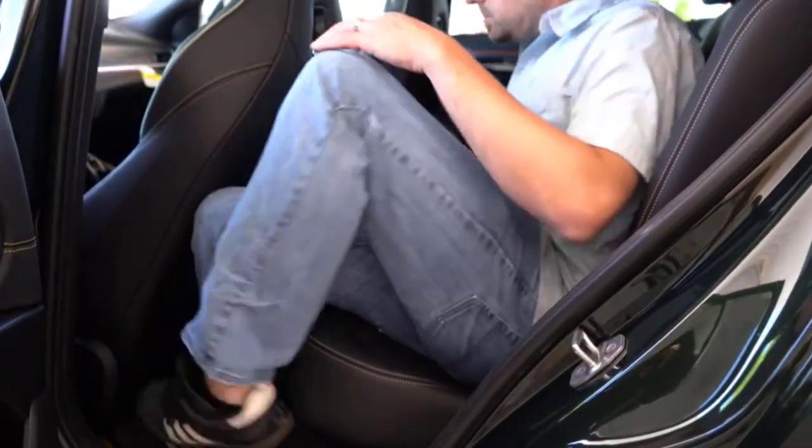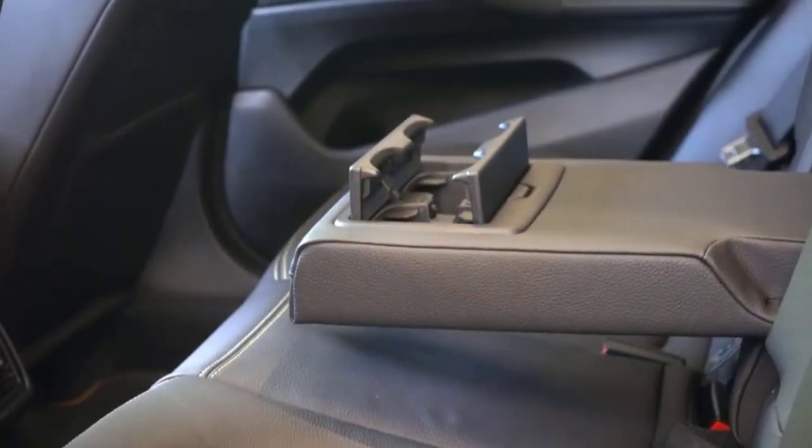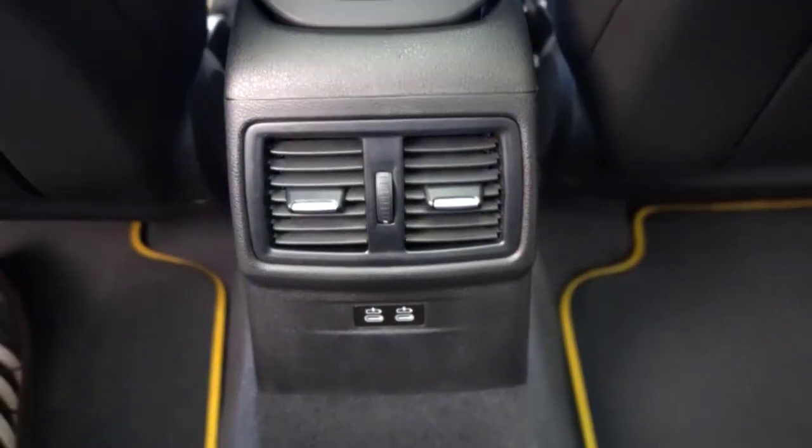Cup holders sit low and out of the way, and the optional wireless charging pad leans back at the angle of a grandpa in a Barca lounger — a nod to those of us who sneak a look at the screen at stoplights.